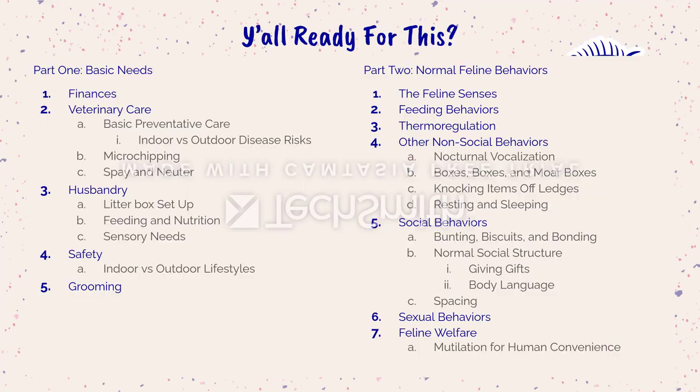We're going to break this into two parts. First, basic needs — covering finances, making sure you are financially prepared for a cat, veterinary care, husbandry, safety, and some basic grooming information. Then we'll cover normal feline behaviors: their senses, feeding behaviors, thermoregulation, non-social behaviors, social behaviors, sexual behaviors, and the welfare of cats.